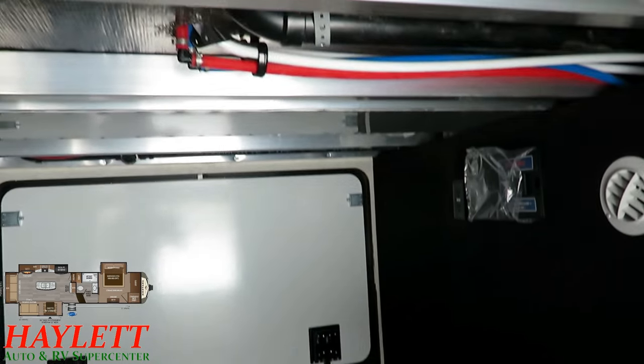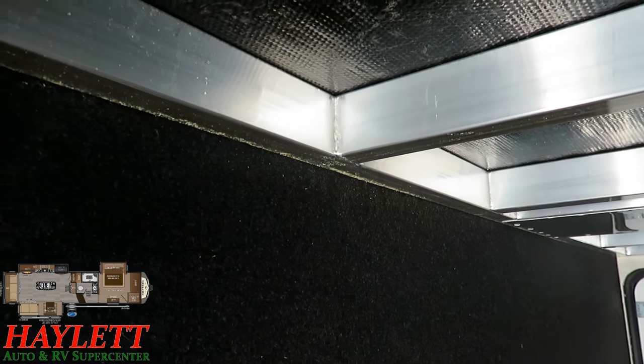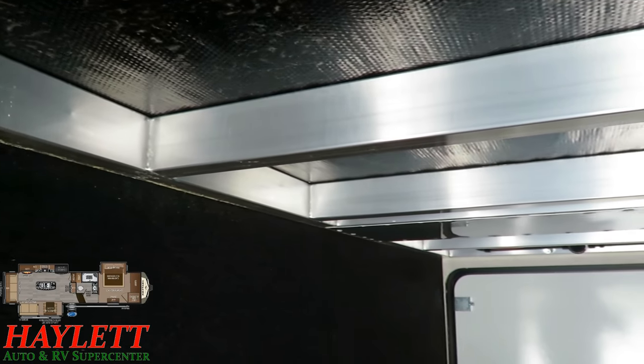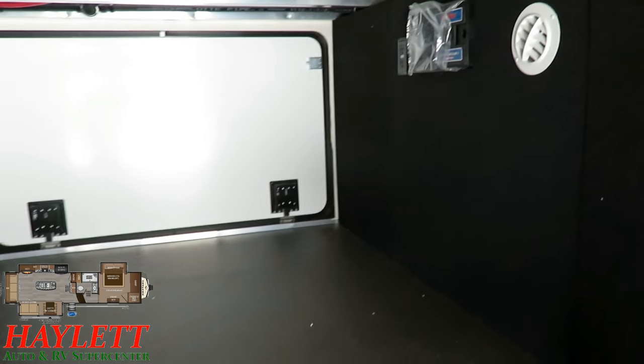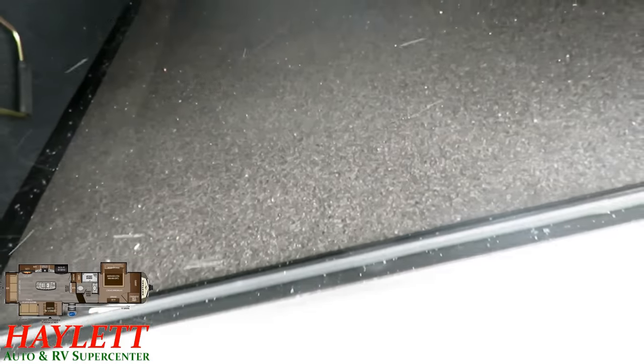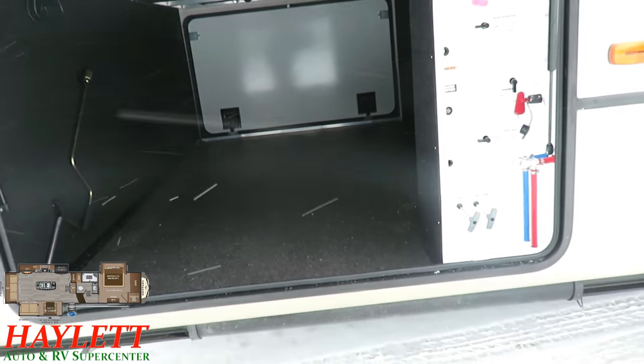Here in the pass-through, you can see all aluminum skeleton with thicker beams — not like two-by-twos. Your central vacuum system dumps down in here. You can see a dedicated heat vent into the underbelly and not carpeted flooring, so you're not going to have potential musty, moldy issues. There's a heated, protected docking station in here as well.